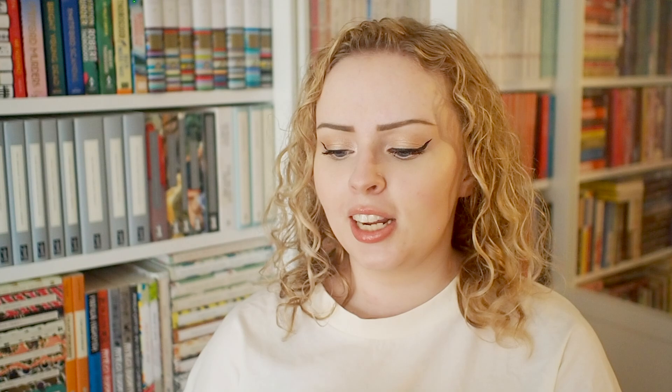Question number four is a book with a beautiful dust jacket or something unexpected under the jacket. I found two books and both are beautiful — they have beautiful dust jackets and something beautiful beneath them as well. First we have Circe by Madeline Miller. This is obviously a gorgeous book, it's shiny and I love it, and then underneath the dust jacket it looks amazing. It also has beautiful endpapers, and the whole design of this book is just amazing.